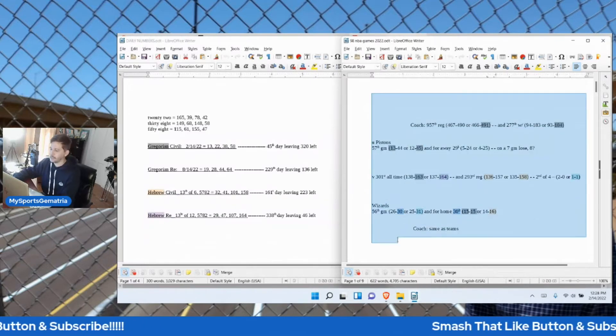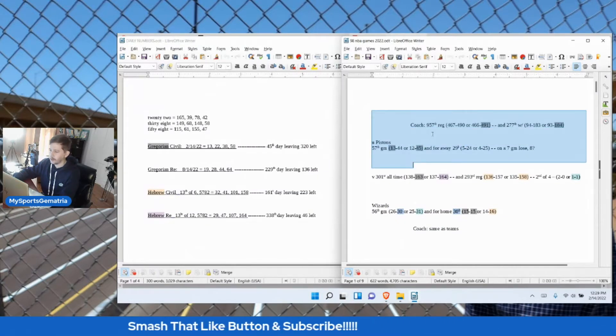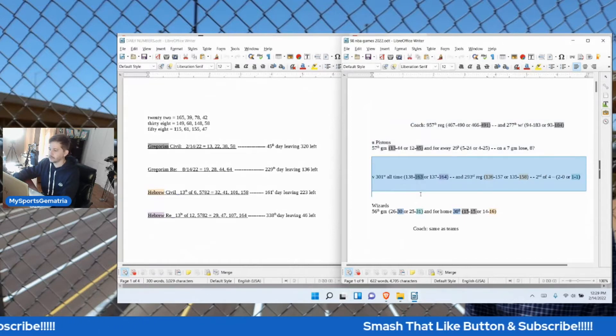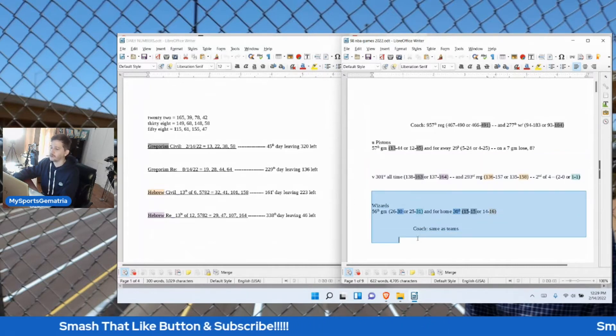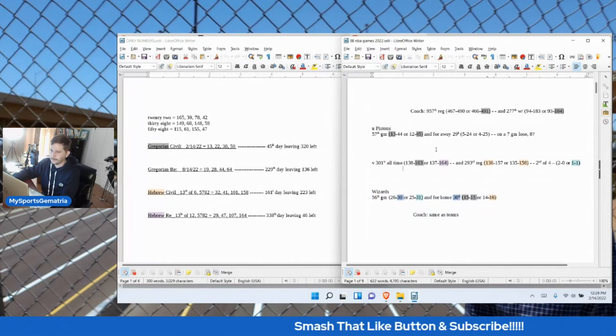On this side of the screen is what I call my daily numbers: date numerology, Gregorian, Hebrew calendar. On this side is what I call my game numbers, specific to the game. I have the road team up top with their coach's record and season record, in the middle is the head-to-head records all-time and for this season, and at the bottom is the home team with their season record, home record, and coach's record.